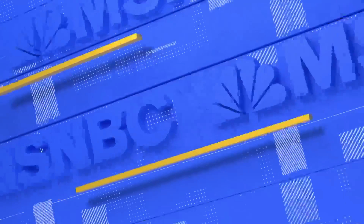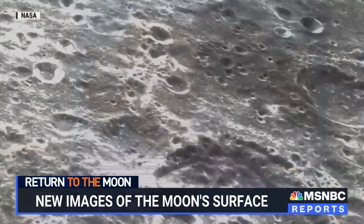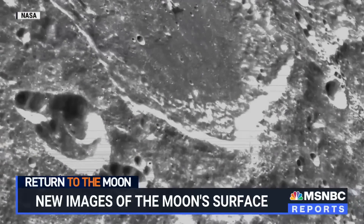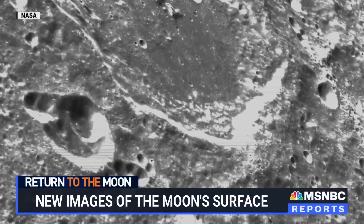Joining me now, NASA Administrator Bill Nelson. My eye is untrained, but you, as a former astronaut who has seen a lot more than most, and obviously being the NASA Administrator, know a little bit more — what do you make of these photos? Well, the photos are incredible, but what is even more incredible is the fact that this is a test flight that we have stressed and tested before we put humans on board, and everything seems to be working.